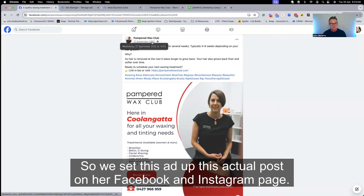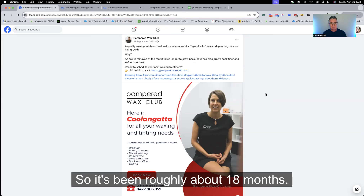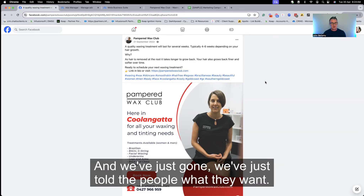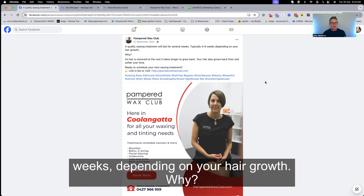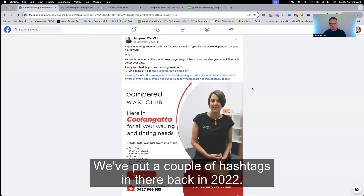We set this ad up on her Facebook and Instagram page back in September 2022 — and at time of recording, we're end of April 2024, so it's been roughly 18 months. It's a pretty simple ad. We've just told people what they want: a quality waxing treatment lasts several weeks, typically four to six weeks depending on hair growth. We give them the information and say: if you've got questions or want a treatment, go to our website and book in. We put a couple of hashtags in there back in 2022.